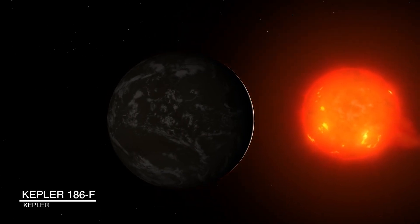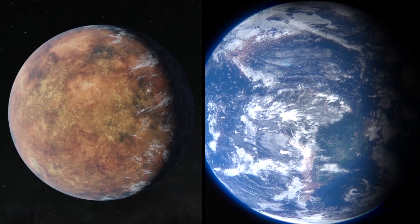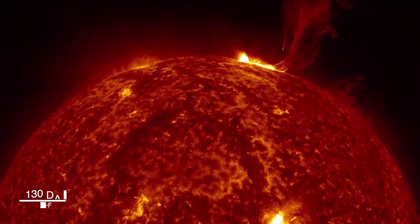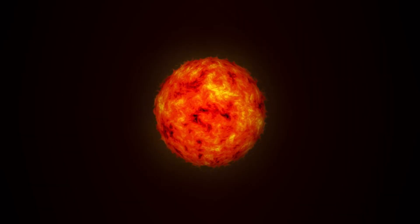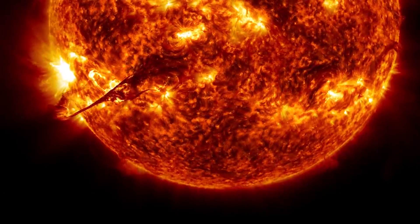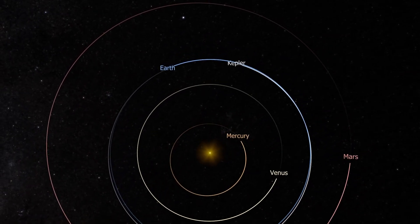The discovery of Kepler-186f was a huge step in finding other planets like Earth. The first Earth-sized planet discovered by the Kepler telescope, it orbits its star once every 130 days and receives one-third the energy from its sun as the Earth does, located near the outer edge of the habitable zone. This means the brightness of its sun at high noon is only as bright as our sun appears about an hour before sunset. Located 500 light-years from Earth, Kepler-186f could be suitable for life; however, the fact that it is on the outer edge of the habitable zone may mean it's too cold for liquid water to form.